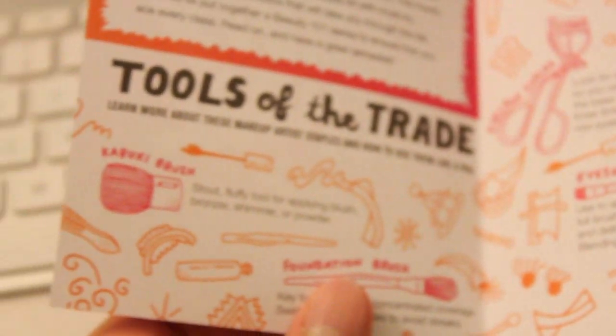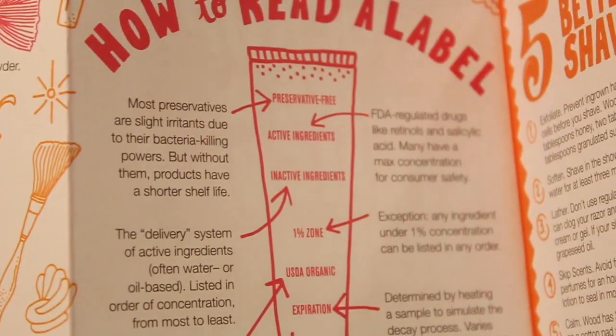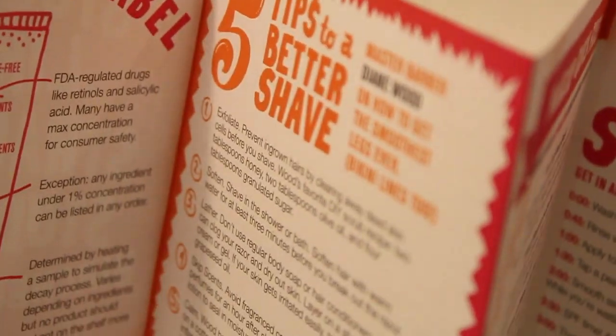Beauty school — this is what it says. This is a thing that unfolds. Oh, that's cute. It tells you what to do with different brushes and stuff, how to read a label, five tips to a better shave. Birchbox, look at you. This is adorable. This is a really good idea. I love things like this. And for what's actually inside — supply kit, it says.